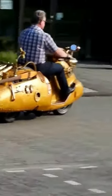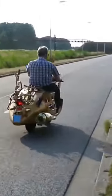Most likely this scooter is a kind of reference to the Beatles hit Yellow Submarine. Not in vain, the designer uses it while performing on chamber concerts all over Europe.